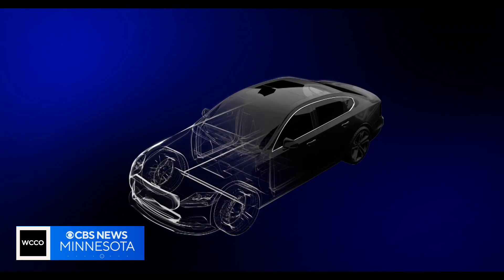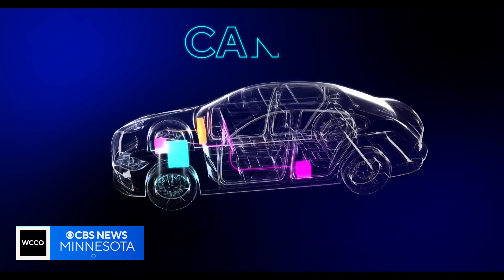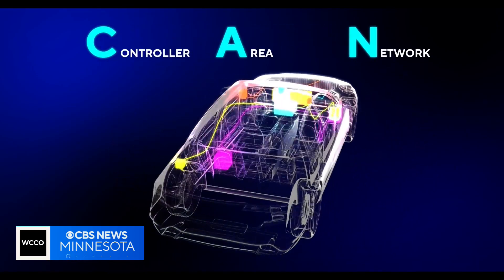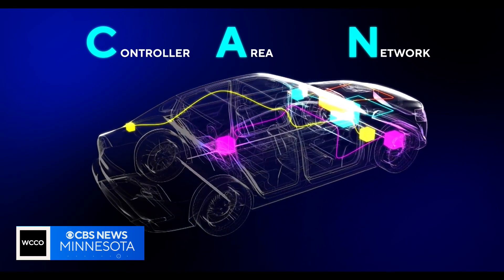And what's a CAN bus network? Basically, think of it as the nervous center of the vehicle where everything has to process through. Once you get access to the CAN bus network, you can control the car — you can do things such as delete keys, program new keys, and basically speak to the vehicle.